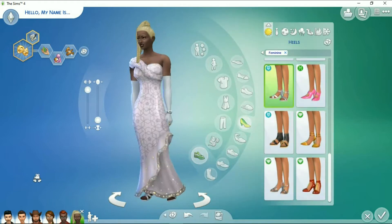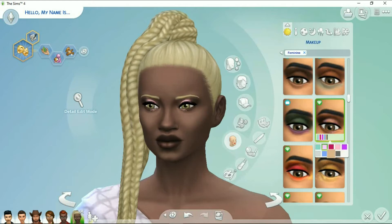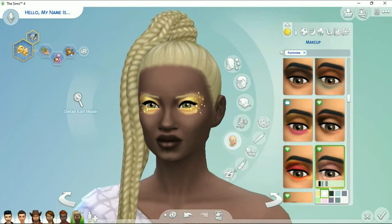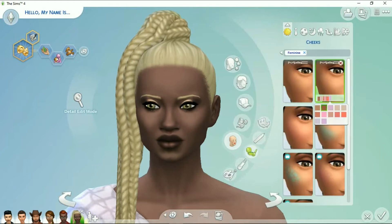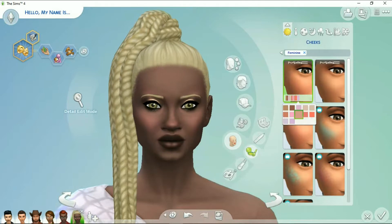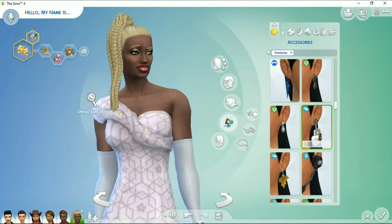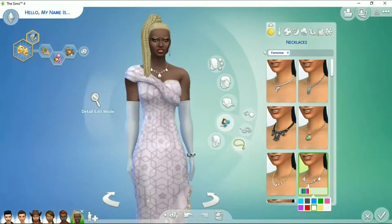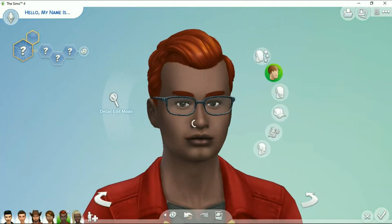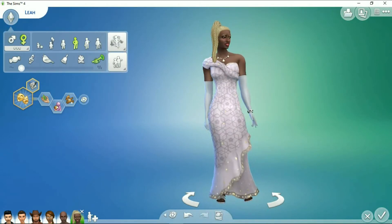I also tried to pick outfits that were kind of flattering, with some more androgynous and some more to one gender or the other. One big problem I had — which I think a lot of people have — is makeup for dark skin tones. Unfortunately it doesn't work so well, and a lot of Sims fans are uprising and demanding better skin tones and swatches especially for people of color, and better makeup, because even if you find a skin tone you're satisfied with, the makeup just doesn't go well on it. They really need to get on that.